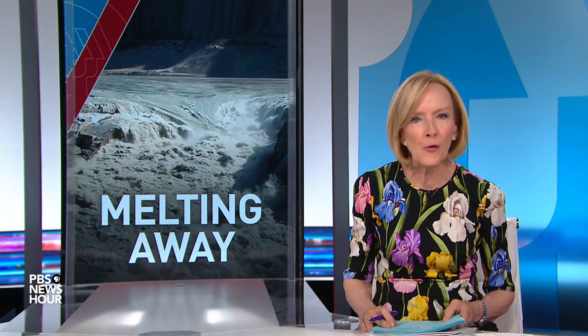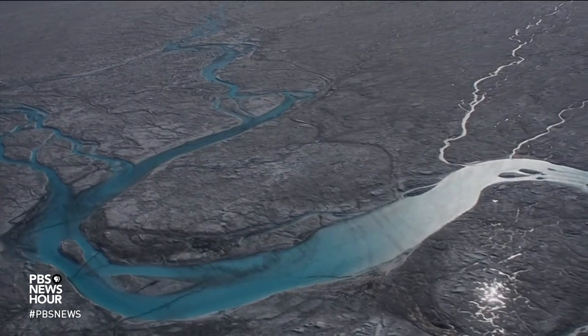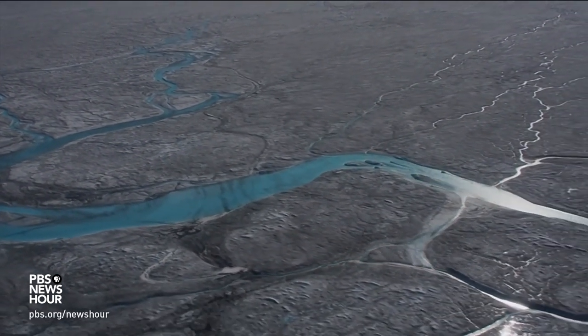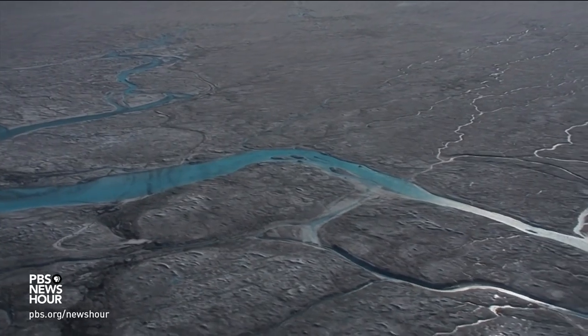JUDY WOODRUFF: ...now melting away before our eyes. As the scorching heatwave that stifled Europe last week moves north, William Brangham reports on how it is setting records in new and alarming ways. WILLIAM BRANGHAM: That's right, Judy. The same weather pattern that set records in Europe is now over Greenland, where temperatures are running as much as 15 to 20 degrees Fahrenheit above average.